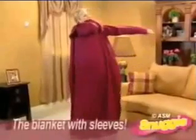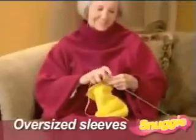You want to keep cold when you're feeling chilled, but you don't want to raise your heating bill. A blanket keeps you totally warm and gives you the freedom to use your hands. There's the Snuggie, the blanket that has oversized sleeves.